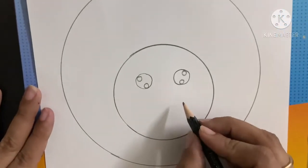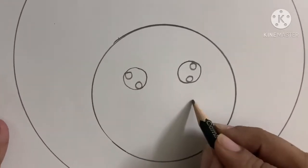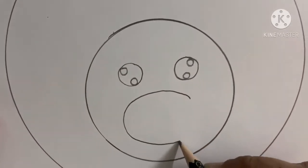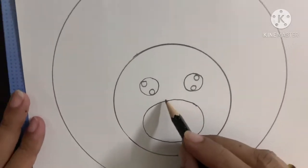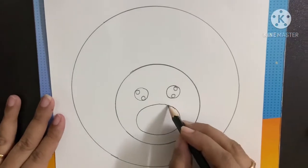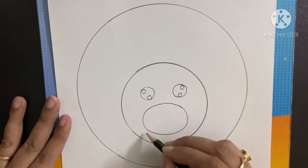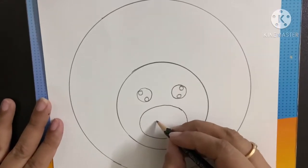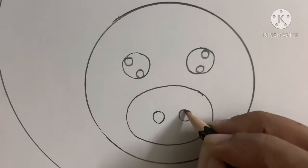Now for the nose, we will make an oval shape. Children, this is called a snout — it is the snout. The nose is called its snout. We have made an oval. Can you see an oval? And now, again here, we will make two circles — one here and another here.